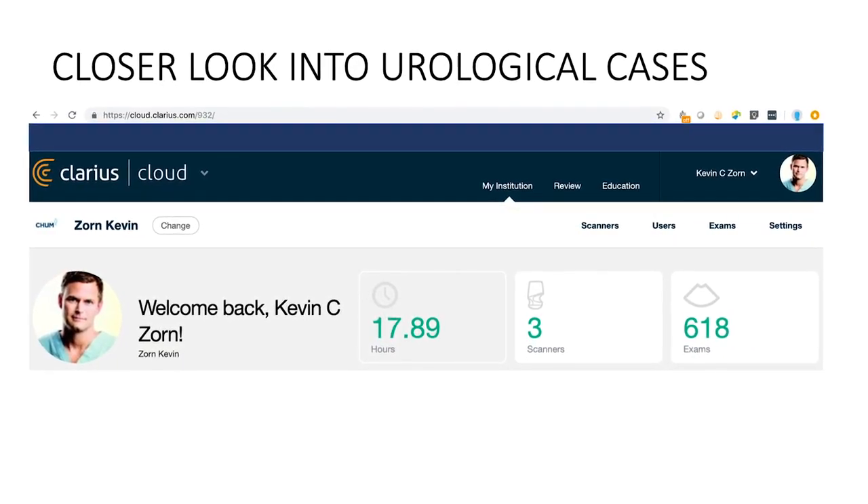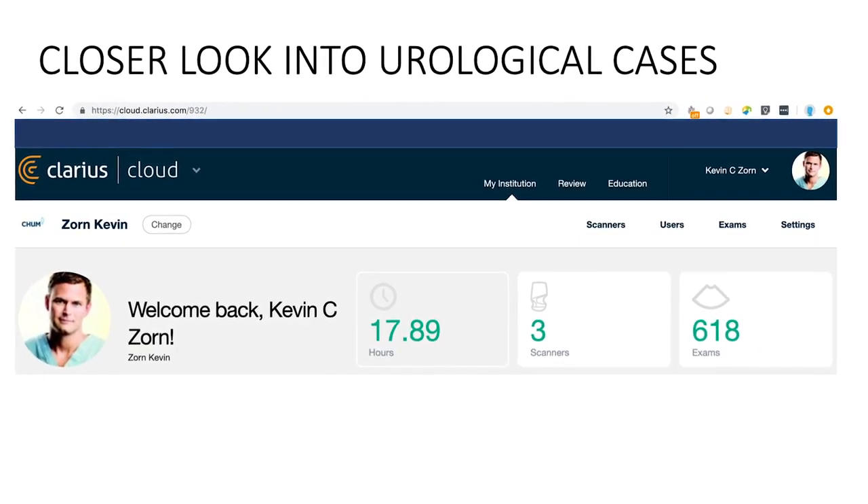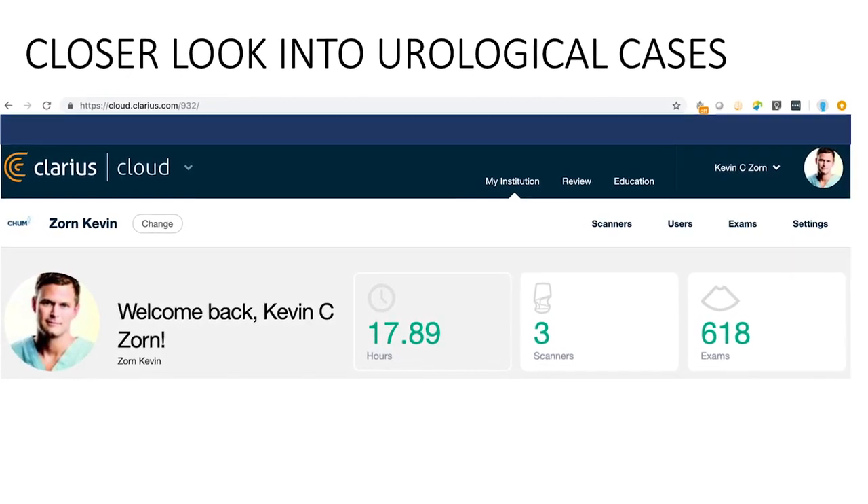The use of ultrasound has greatly improved our ability to stratify patients based on their size of prostate, their volume, and the configuration to different types of treatments which have now become available in the last few years and are dependent on the size of the prostate. Personally, I've used the device for over a year and a half and have been able to do over 600 ultrasound examinations with over 17 hours of collective ultrasound usage with the system.